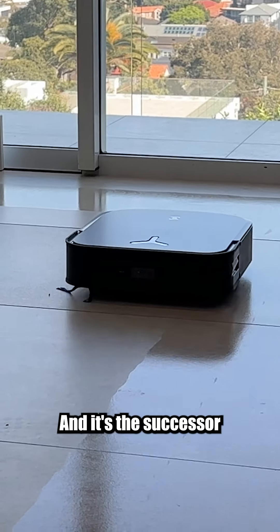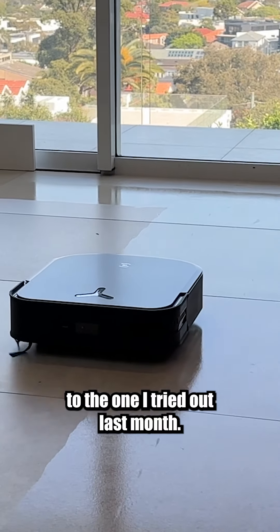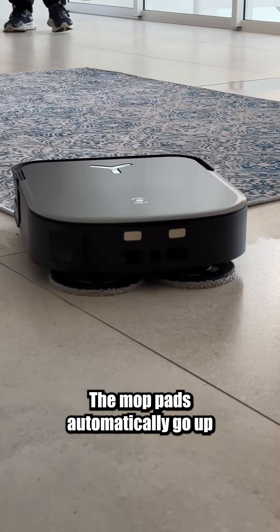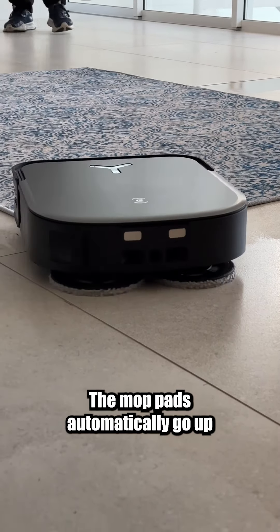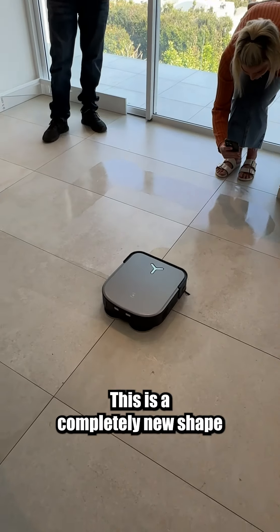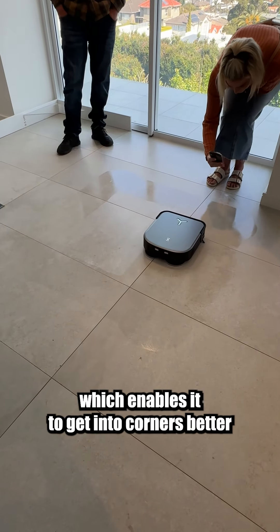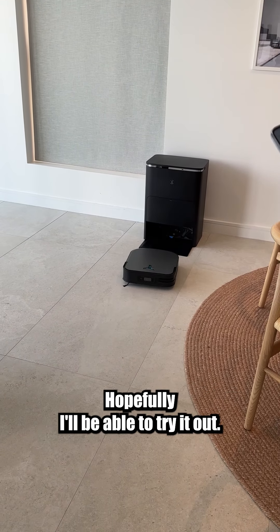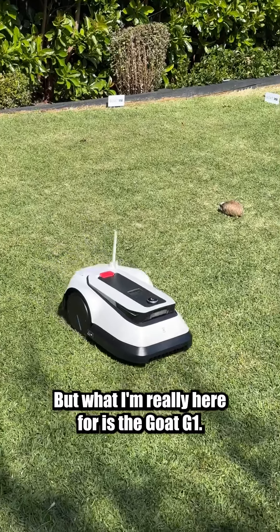Turns out Ecovacs are also unveiling a brand new robot vacuum today. It's a vacuum and mop and it's the successor to the one I tried out last month. The mop pads automatically go up when it senses it's going onto a rug. It's also got a larger battery so longer run time and it sucks harder. It has a wider brush. The last model was round — this is a completely new shape which enables it to get into corners better, and the docking station's been reduced in size.